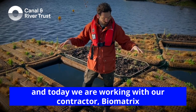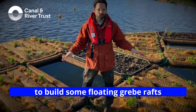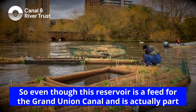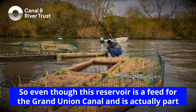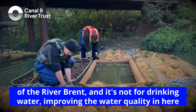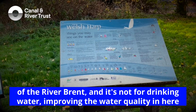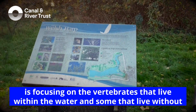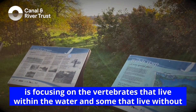Today we are working with our contractor Biomatrix to build some floating green rafts. This reservoir is a feed for the Grand Union Canal and is actually part of the River Brent, and it's not for drinking water.